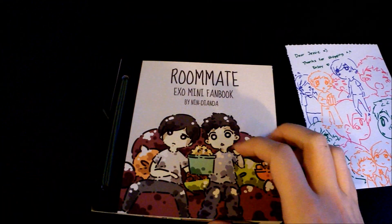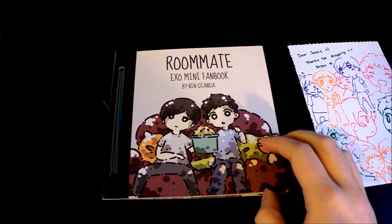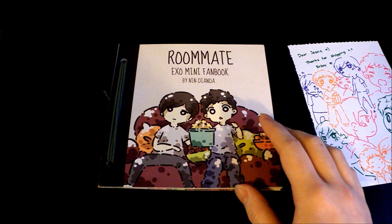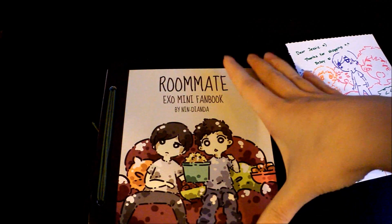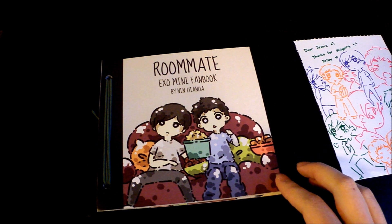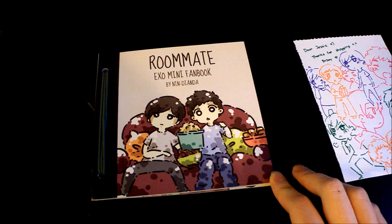Kaisoo is my ultimate OTP, so I thought this was really cute and it wasn't that expensive, so I just thought why not. I bought it and I'm really happy to have this. Well, that was everything — pretty quick and short. I hope to get something by next week.